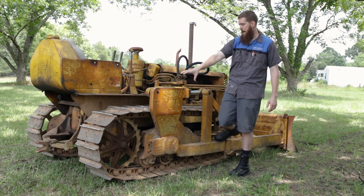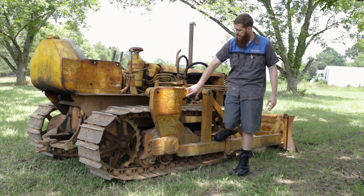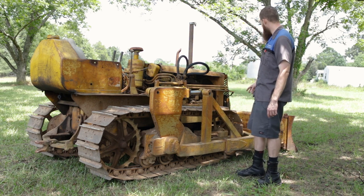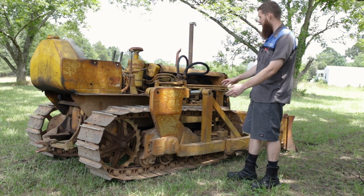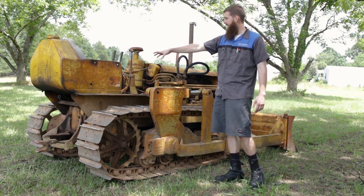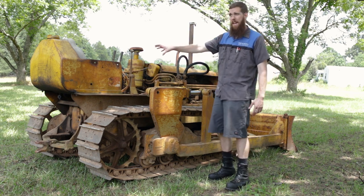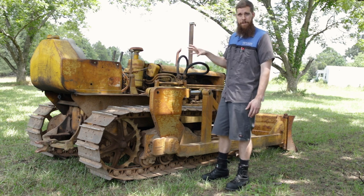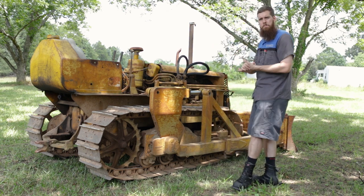We'll address the fuel system, change all the fluids, and grease all the hydraulics and tracks. There are issues with the hydraulic rams - the mounting bolts are missing on either side, so we'll try to bend that back into shape and put new hardware in. We'll also throw some paint on it since it still has some original yellow paint but a lot of rust. The seat is gone - they put a boat seat in that's not bolted down. I'll probably cut some plywood, add foam, and make a seat rather than pay $285 for a new one.